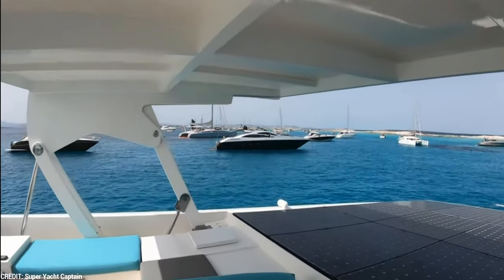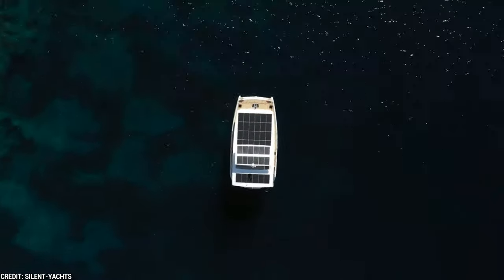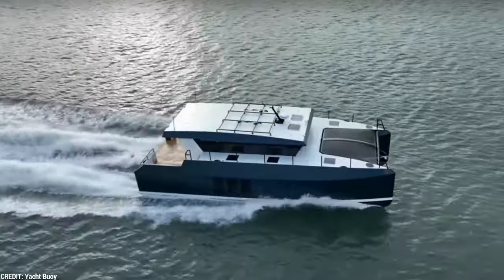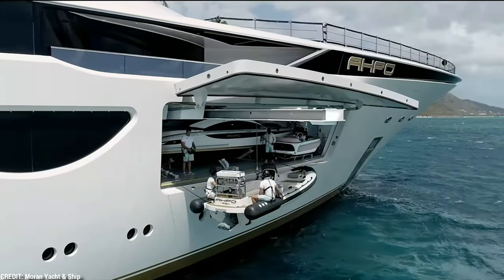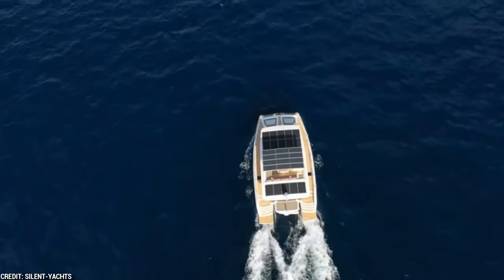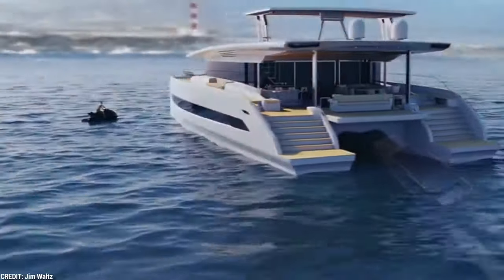Luxury and environmental friendliness are combined in solar-powered boats, enabling sailors to explore the boundless oceans while reducing their carbon impact. The Silent 80's dedication to quiet propulsion is at its core. The super yacht can travel quietly and smoothly, leaving nothing but peace and a smaller carbon imprint. Thanks to its integrated solar panels, the Silent 80 uses the sun's energy to power its electric motors, with an astonishing total of 70 solar panels covering its svelte design.